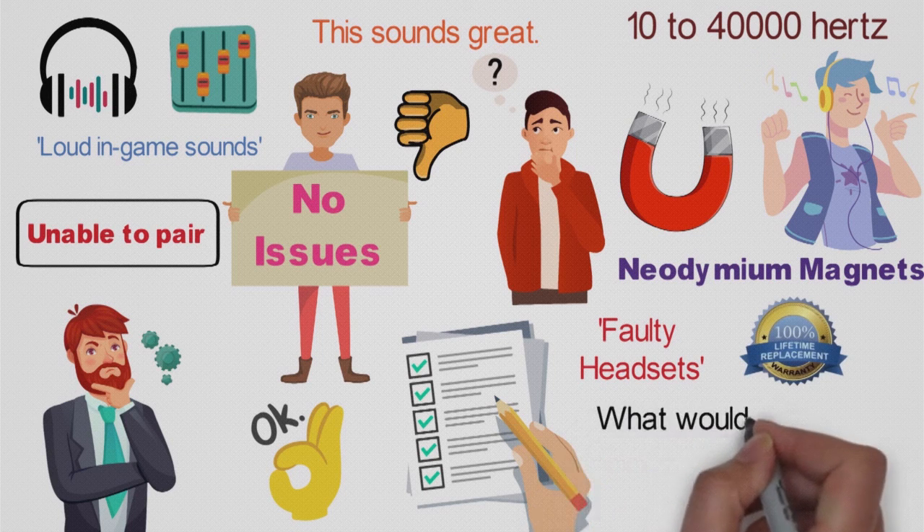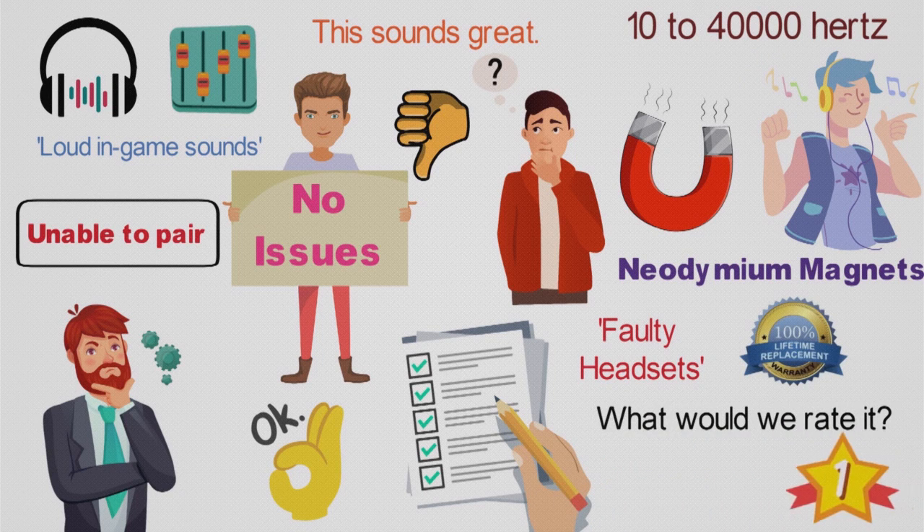So overall for the Arctis Pro, what would we rate it? Well, this is our top gaming headset in our video, and we'd give this 5 out of 5 stars.